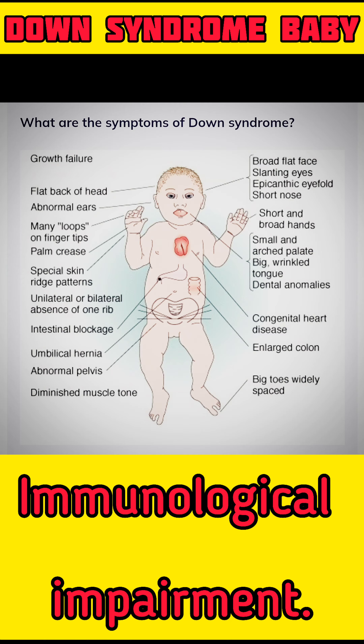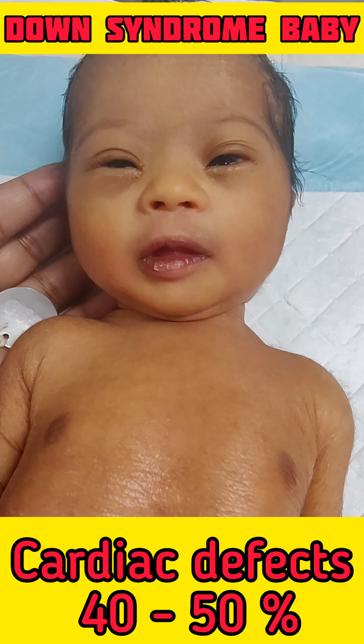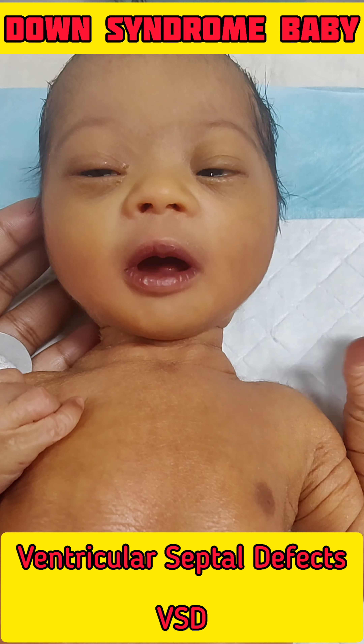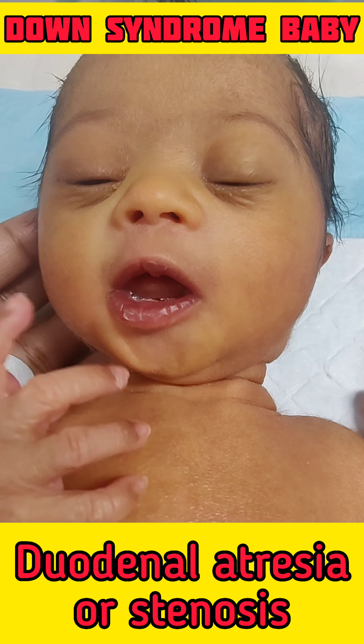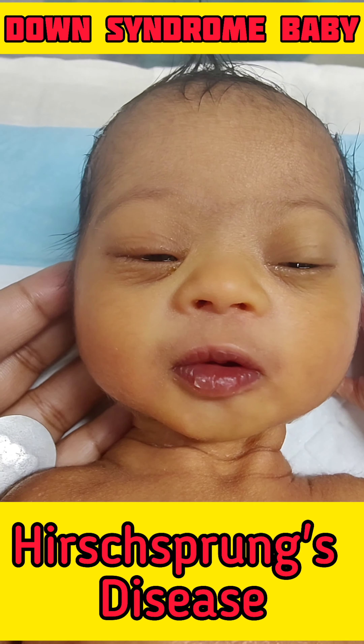Down syndrome is associated with a variety of immunologic impairments related to increased susceptibility to infections, autoimmune disorders and malignancies. It is also associated with cardiac defects in 40-50% of cases, including ventricular septal defect and atrial septal defect. It is also associated with duodenal atresia or stenosis, Hirschsprung's disease, and hypothyroidism.